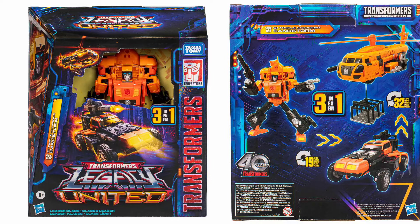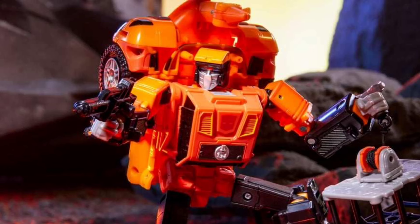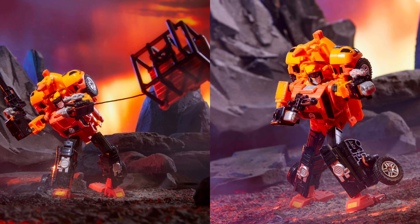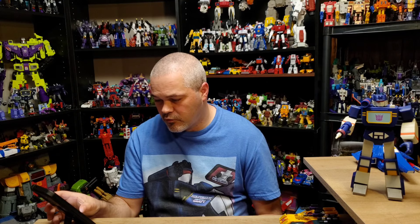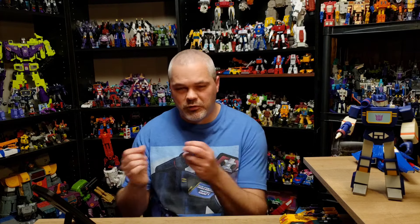Moving on to Legacy United — the Leader class triple changer Sandstorm has been revealed. He's three-in-one, and I think they did an excellent job on this guy. Yes, his legs are a little skinny and he has a big backpack, but he's pretty much true to his toy or animation model. He comes with a cage that becomes part of the dune buggy mode. Looking at the pictures, he's got the toy details with more of the proportions and look of his G1 cartoon animation model. His head sculpt is a mix of toy and toon.